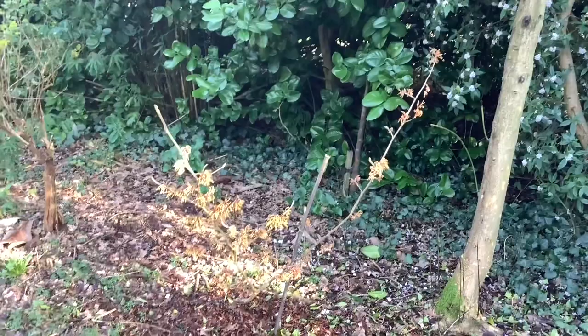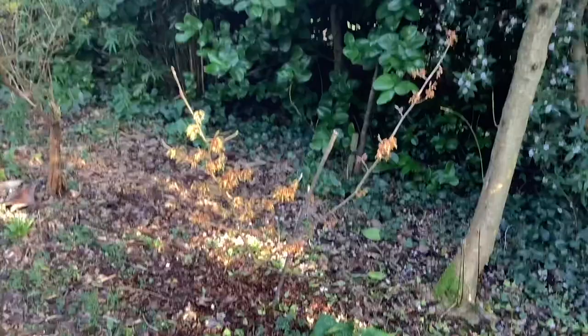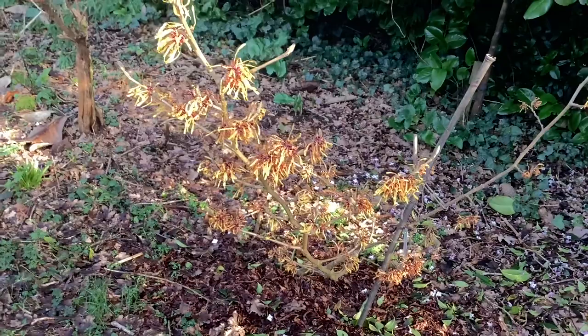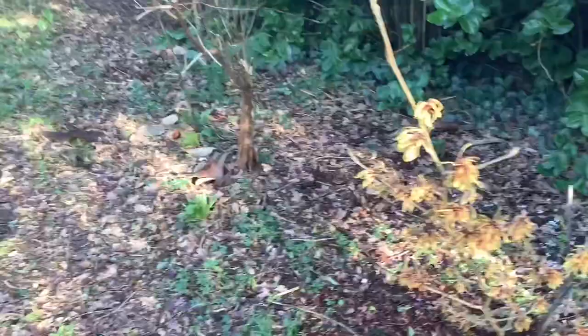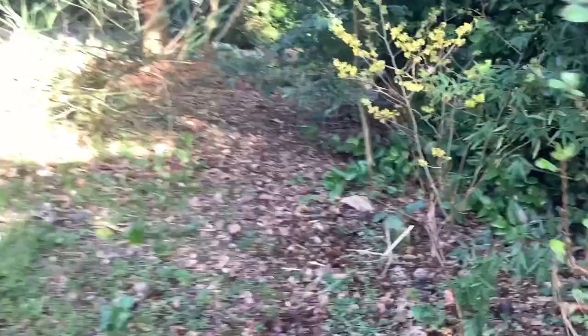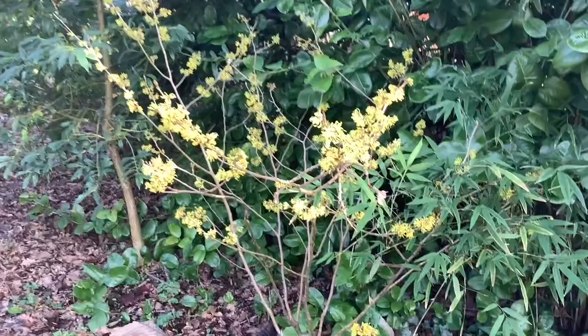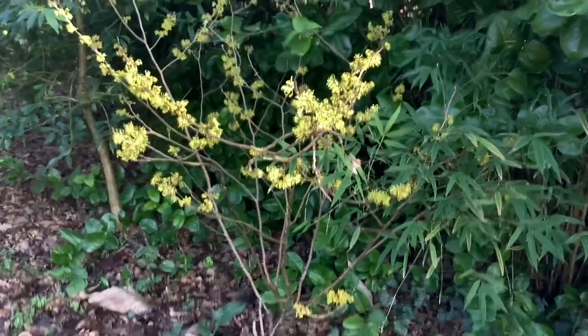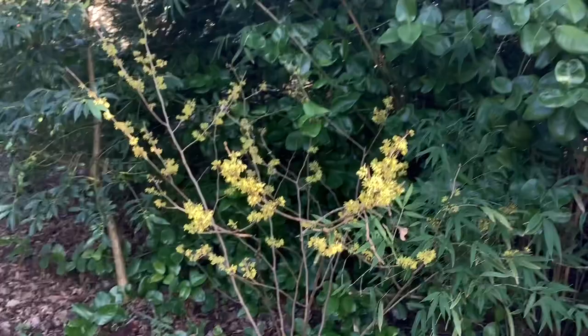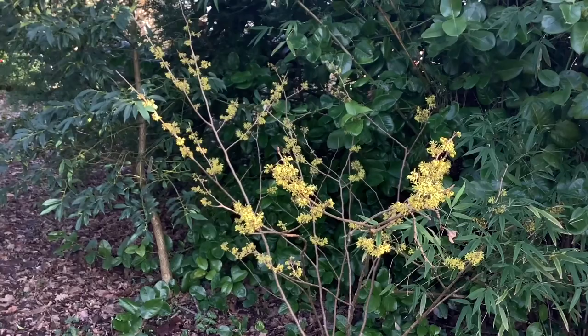In front of Daphne bholua, which is still going strong, we have a witch hazel called 'Aurora' with quite long petals and a lovely scent as well. And then further up, the bright yellow witch hazel with much shorter petals, which is called 'Angeli'.